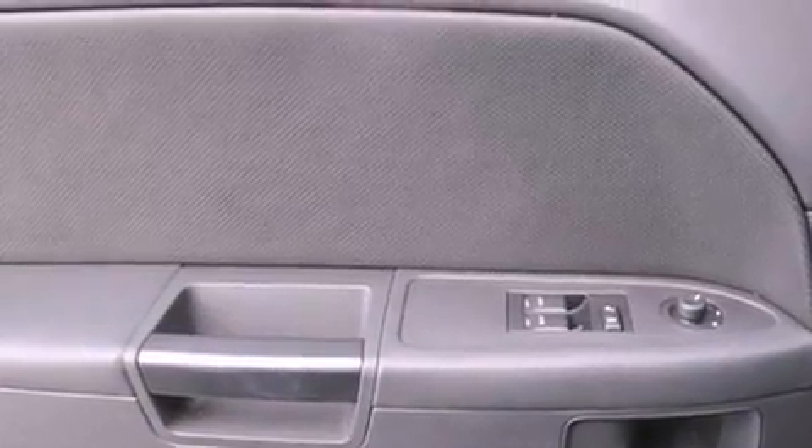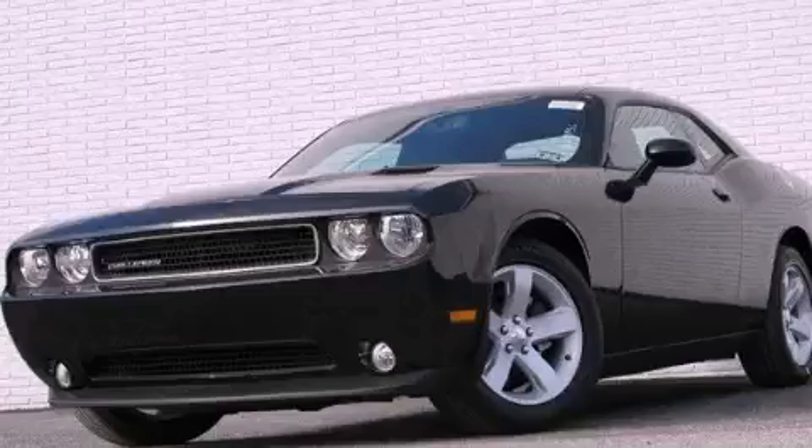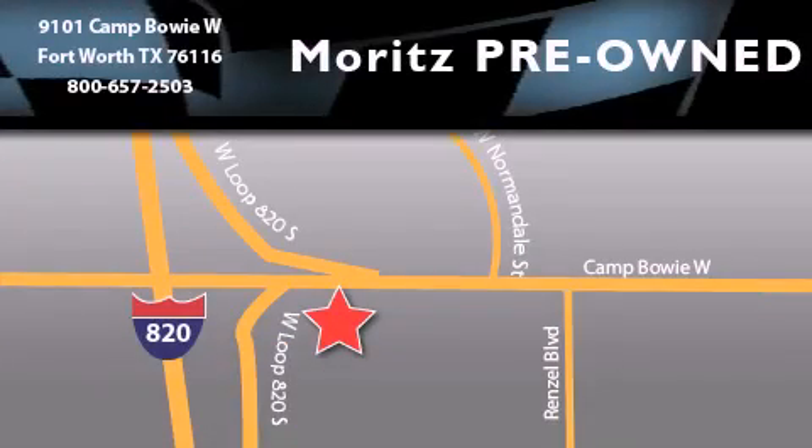Contact us today and schedule your opportunity to see this vehicle in person. Merritt's Chevrolet Chrysler Jeep Dodge is located at 9101 Camp Bowie in Fort Worth. Our goal is to exceed all of your expectations to ensure that you'll return for future visits.